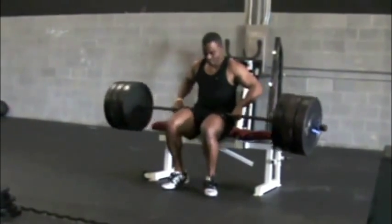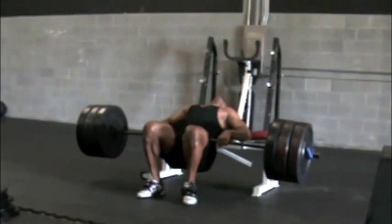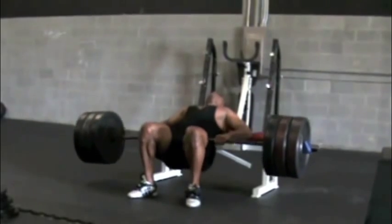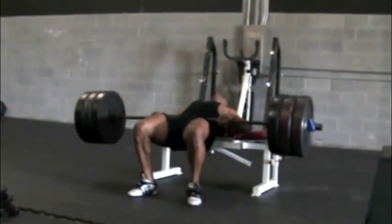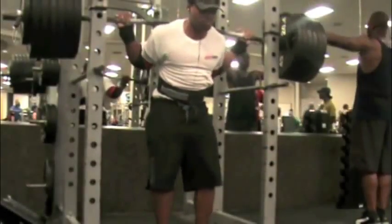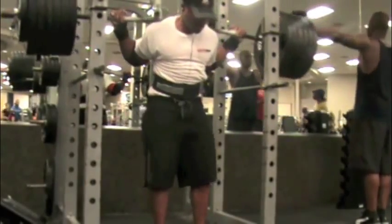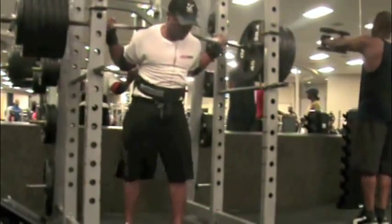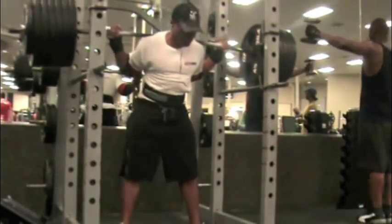And here I am doing some hip thrusters with 315. So it's been a pretty grueling — so far it's been two and a half weeks under these two-a-days. My body's getting pretty banged up. And then here I am just walking out 635. I'm kind of doing like a three-quarter squat with it also. I believe I did three reps here.